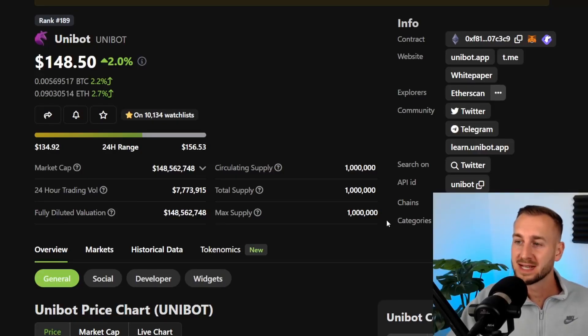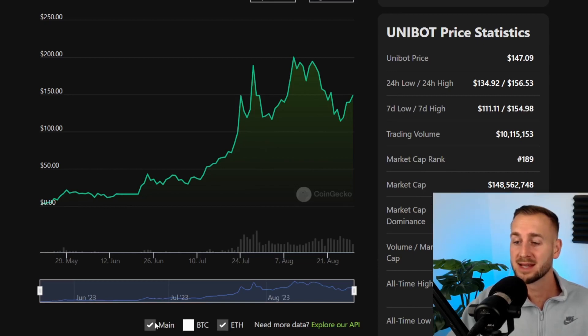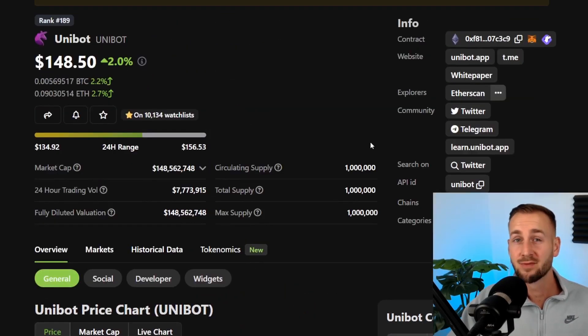Here we are on CoinGecko for Unibot. This is one of the mid caps that is very much eye-catching. Market cap is around $148 million as we film today, so in the region of 100 to 200 mil market cap over the last couple of weeks, but a consolidation here. It looks like it does want higher at some point if the markets hold up. I do think this one has huge growth potential — there's only a few thousand users so far. If you also chart it against Ethereum, it looks pretty damn good versus ETH.